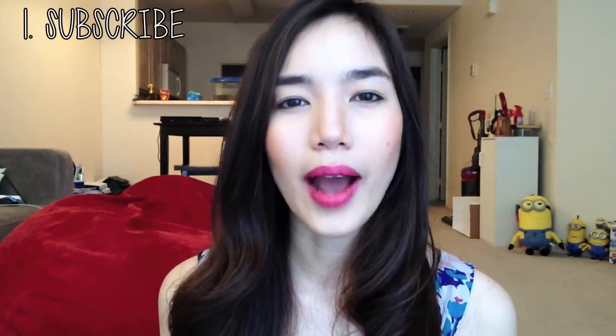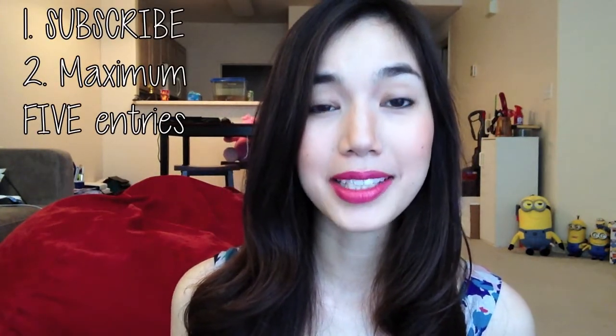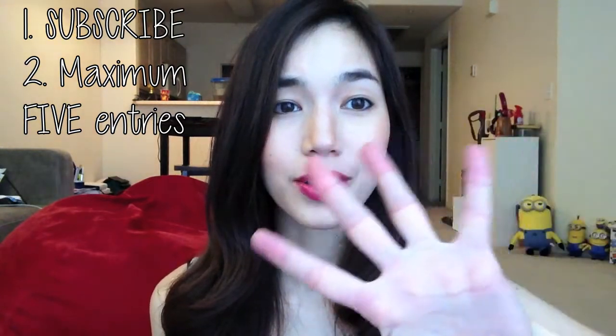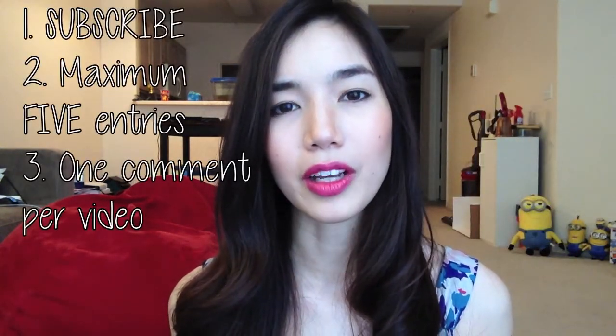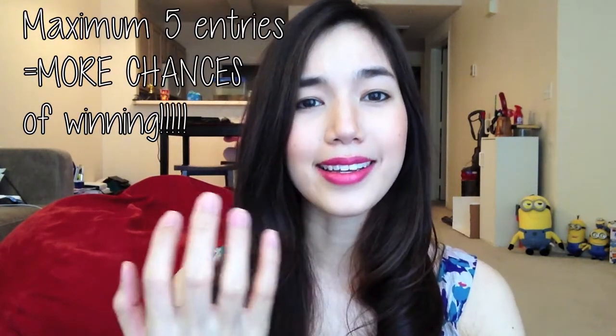Okay guys, so I'm really, really excited about this giveaway. Here's how to join: to enter the giveaway, you have to be subscribed to my channel of course. You're going to be able to enter this contest five times total — one comment per video. Your first entry is going to be a comment down below on this video, and your second, third, fourth, and fifth comments are going to be on the videos linked down below. One comment per person per video, please. If you enter all five times, you'll have more chances of winning.